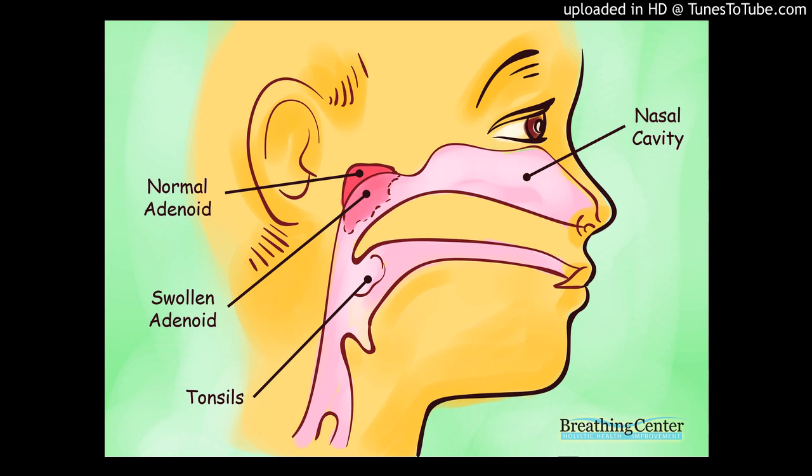The two most common problems affecting the tonsils and adenoids are recurrent infections of the nose and throat, and significant enlargement that causes nasal obstruction and/or breathing, swallowing, and sleep problems. Abscesses around the tonsils, chronic tonsillitis, and infections of small pockets within the tonsils that produce foul-smelling white deposits can also affect the tonsils and adenoids, making them sore and swollen. Cancers of the tonsils, while uncommon, require early diagnosis and aggressive treatment.